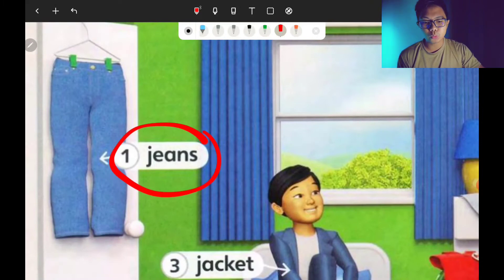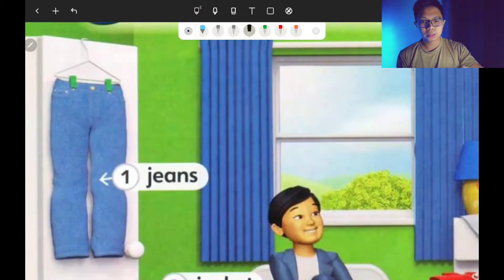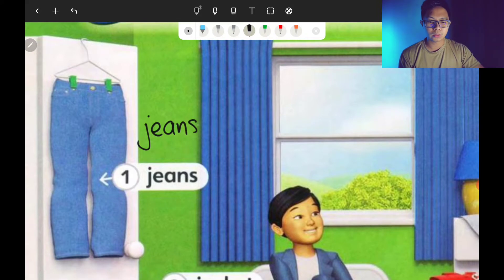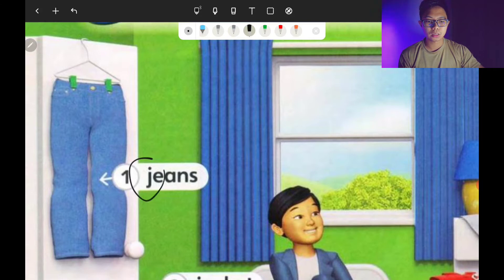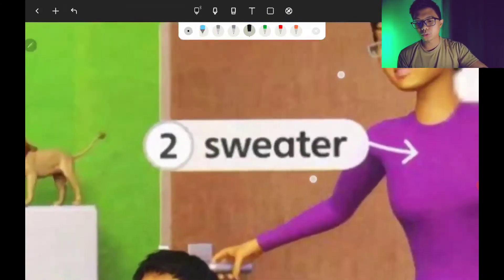Number one is jeans. How do you spell jeans? J-E-A-N-S. Don't forget the letter S. Jeans.